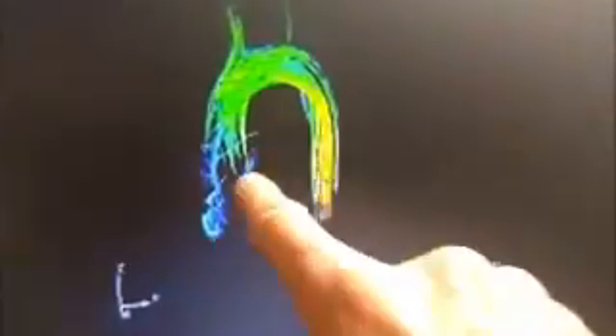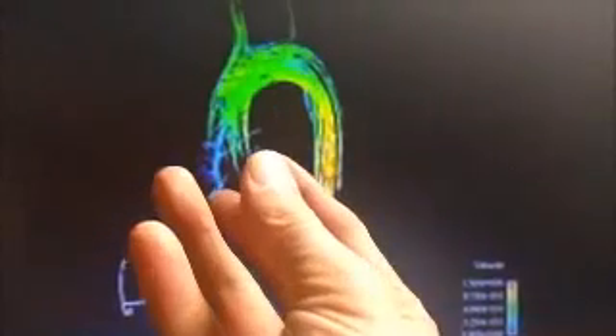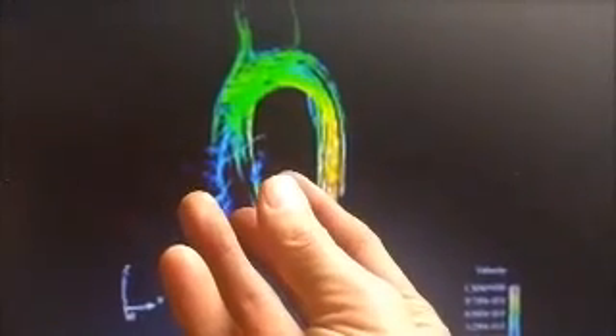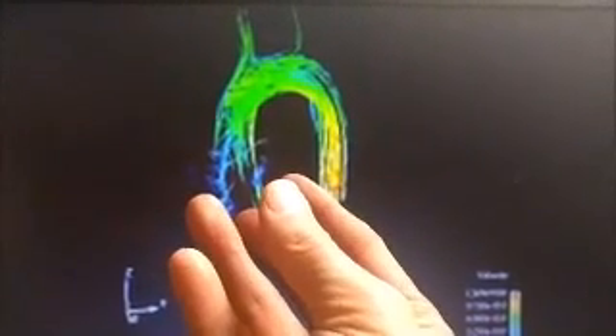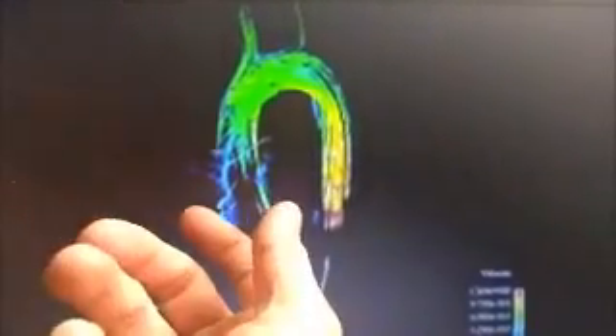You're looking at blood leaving your heart — this is a 4D MRI. Notice that the blood is actually spinning. If you look carefully, these lines are showing a rotational motion to the liquid, because when the heart pumps out of the left ventricle, it actually spins the blood.